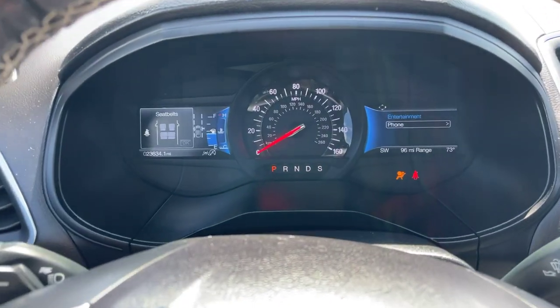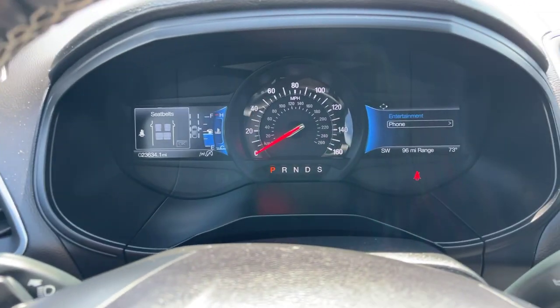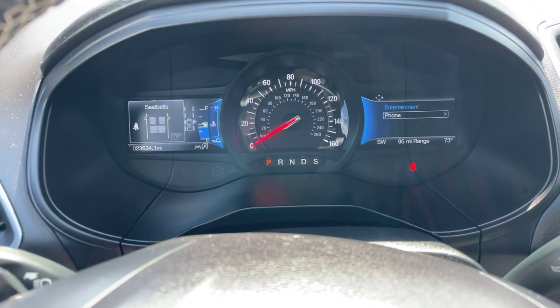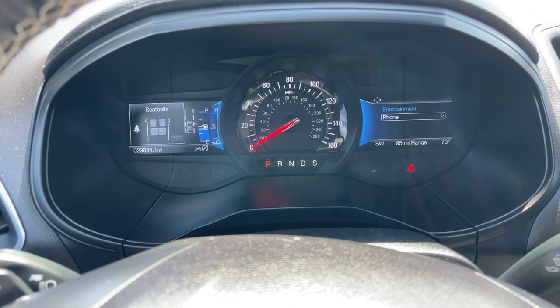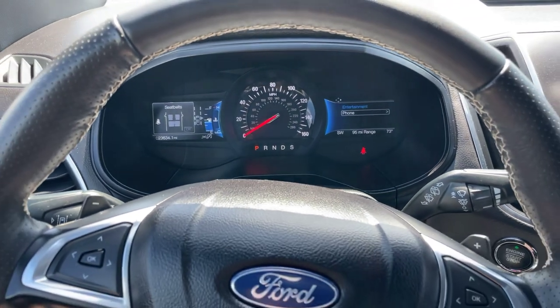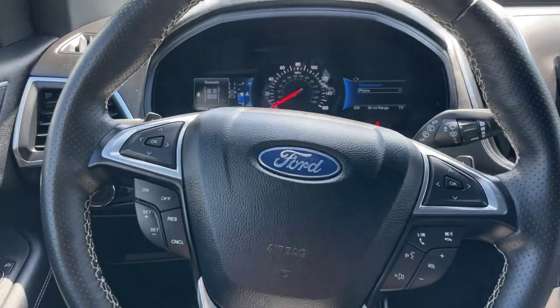Powering up right here. You can see we do have those dual digital screens here in the front. It's got exactly 23,634 miles on the vehicle. It is still under manufacturer warranty through Ford.